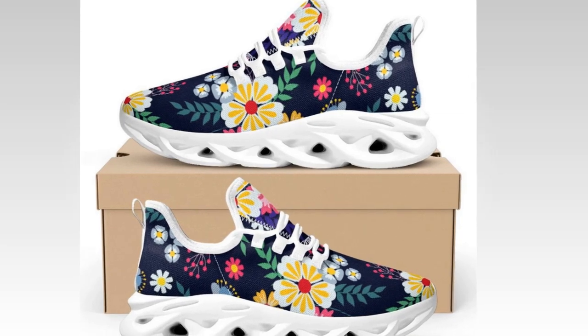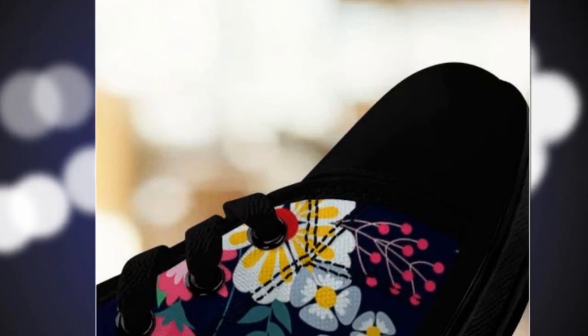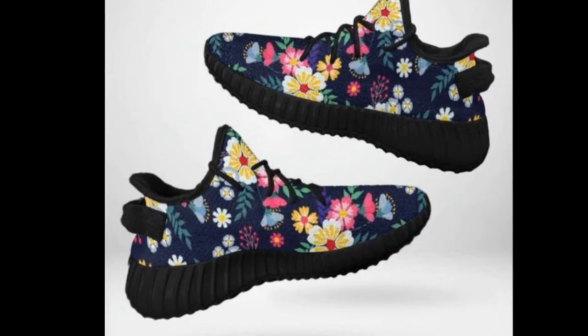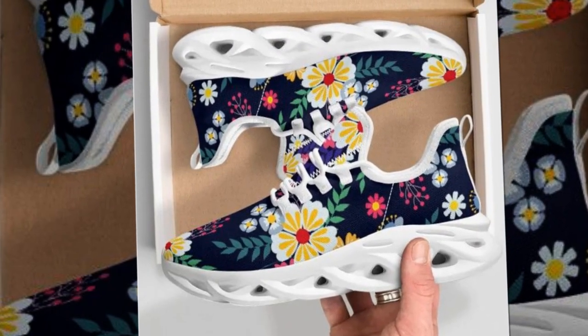Hey everyone, welcome back to our channel where we dive into the best products to keep you stylish, comfortable, and ready to conquer your day. Today we have a particular review you don't want to miss, because we're talking about some of the best women's shoes for standing on concrete all day.